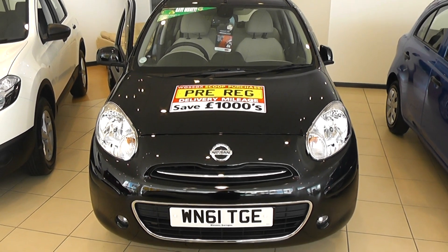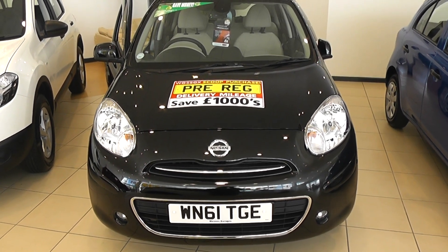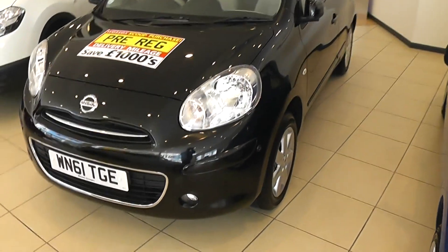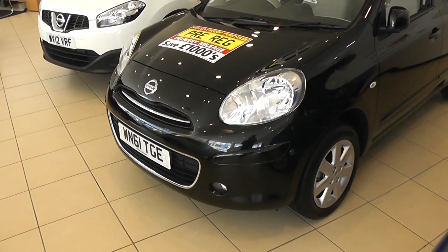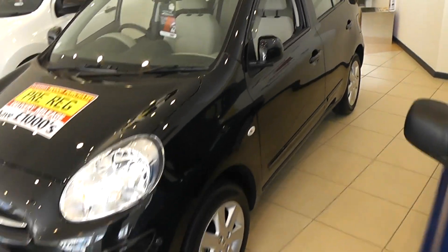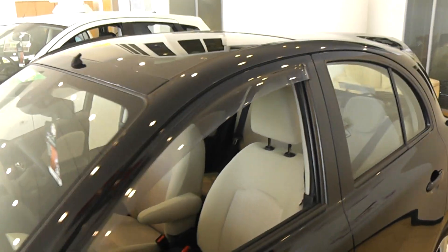Welcome to Wessex Garage. Here we have a black Micra 1.2 Tecna Ivory. Shiny black paint, nice chrome finishes, front fog lamps, alloy wheels. It's a five door car. This car also comes with air deflectors and a glass panel roof.